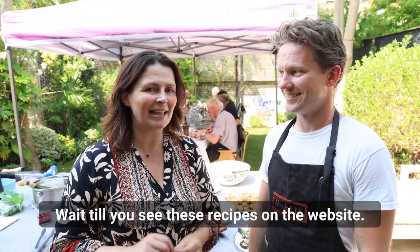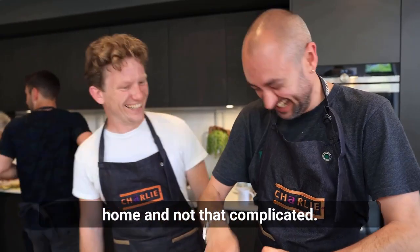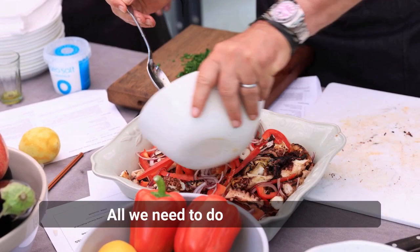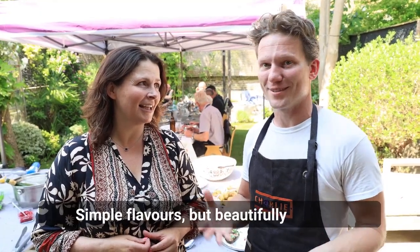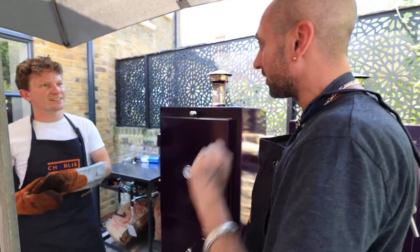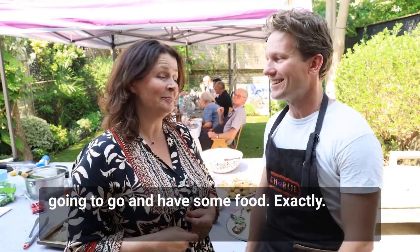Wait till you see these recipes on the website — they are definitely worth trying at home and not that complicated. It's just that balance of flavor and how you do it. The ingredients speak for themselves; all we need to do is treat them with a little respect and enhance their flavors. Simple flavors, beautifully cooked, with a beautiful charcoal oven like that — they can't go wrong. Thank you!